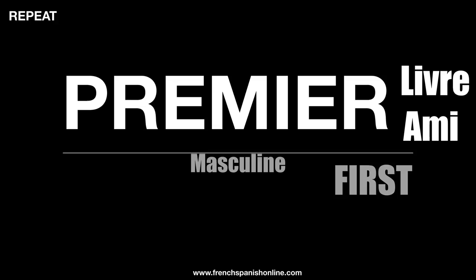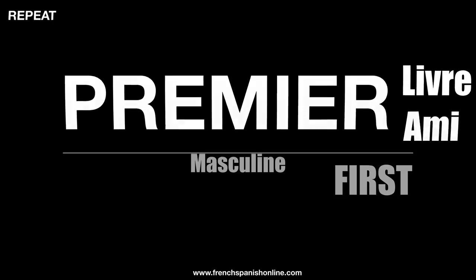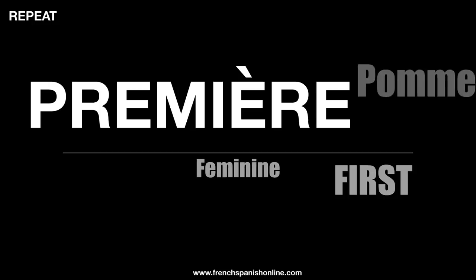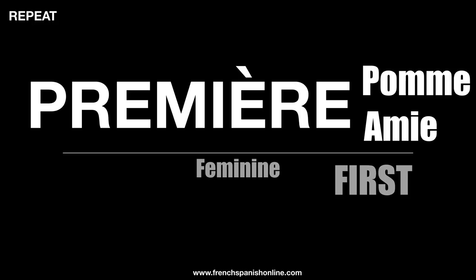Première amie, premier ami. The masculine form means that there is a feminine form, and here it is: première, la première — first. Feminine form: la première pomme (apple), la première amie (she friend), la première. Première.